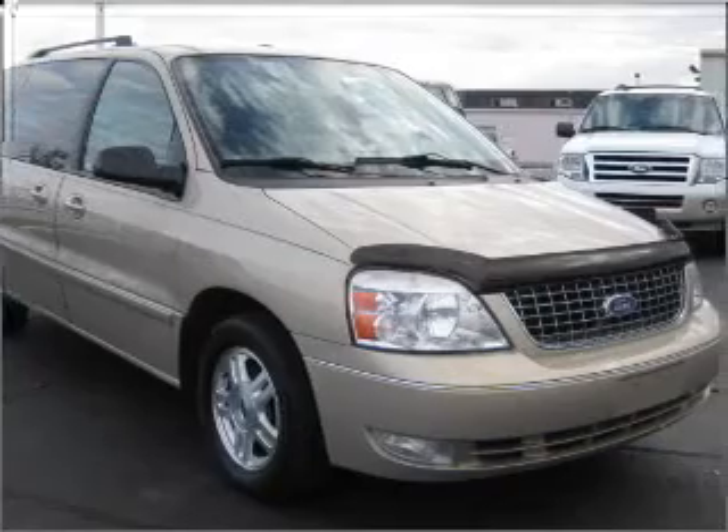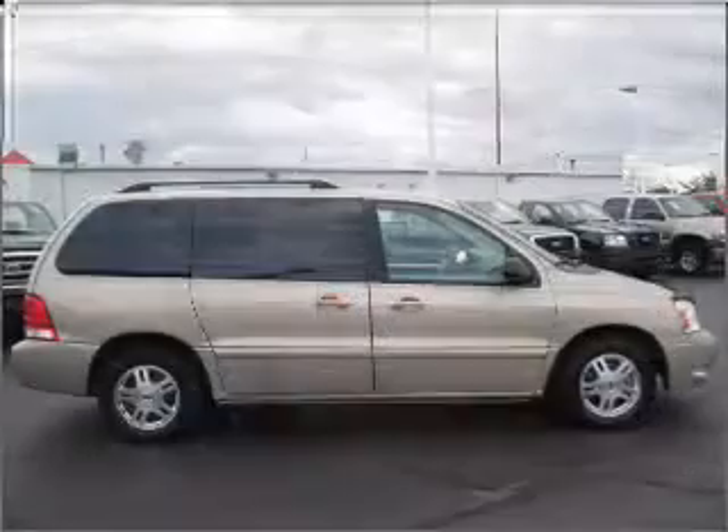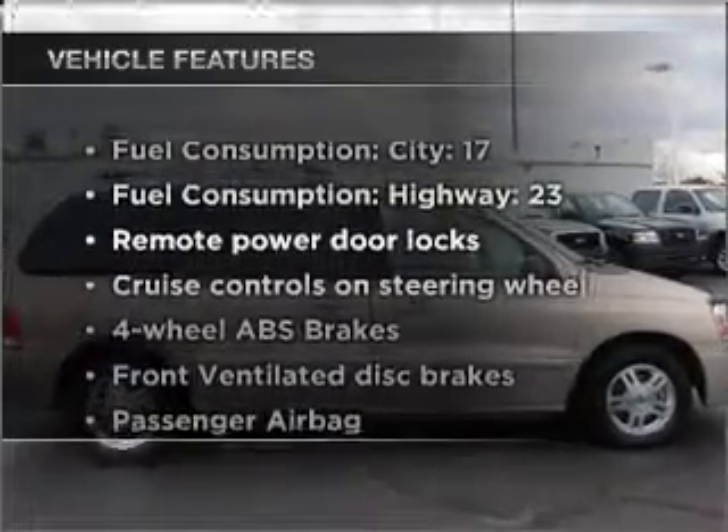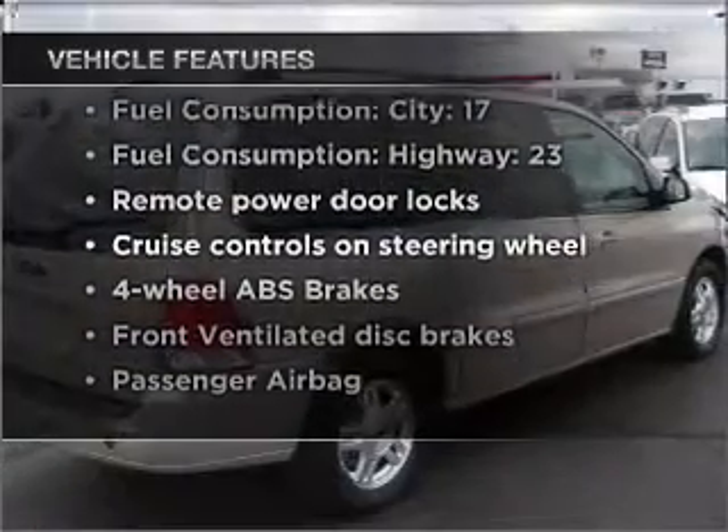He's always hot and she's always cold. Solve this problem while driving with dual temperature controls. And with these notable features, you won't want to miss out on the opportunity to own this amazing vehicle.